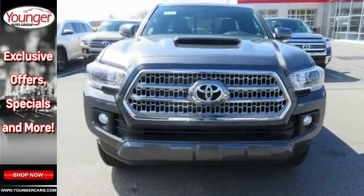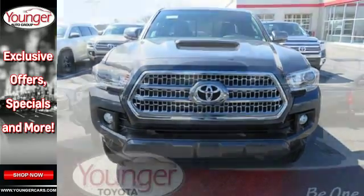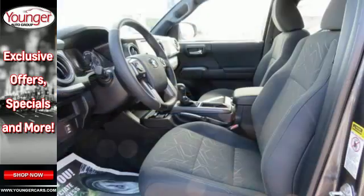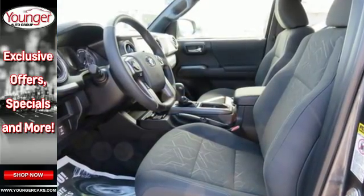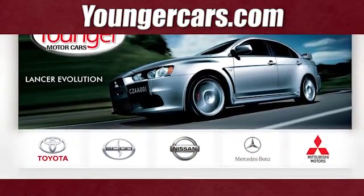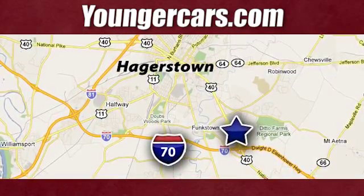If you're excited about your next getaway with the capability of this Tacoma, just think about what this truck will do for every other day of your life. Come in for a test drive. Visit our website at YoungerCars.com. We're conveniently located at 1945 Duell Highway in Hagerstown, Maryland.